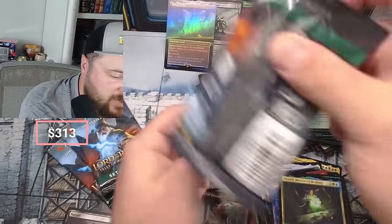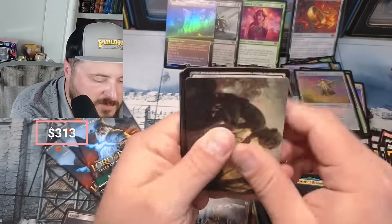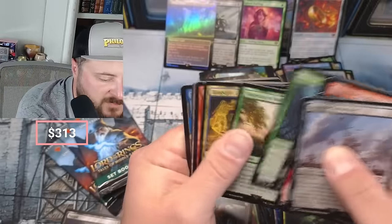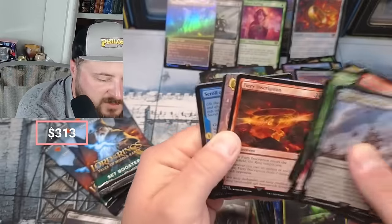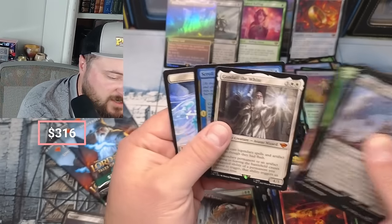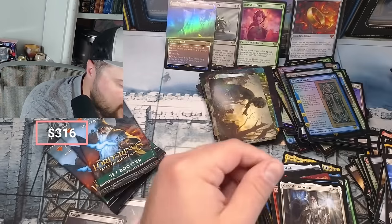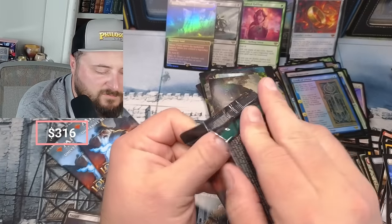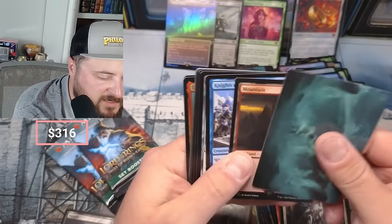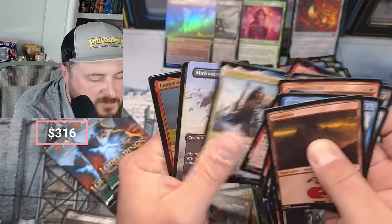Absolutely beautiful set - it'd be awesome to try to even collect this. I don't collect a lot of Magic sets to be honest, but this is a real fun one to do. Ringwraith, Fiery Inscription, Grey Havens, Gandalf the White coming in for a nice mythic - and Scroll of Isildur is our rare foil. I think we're done on mythics guys, I think that's it. Knights, Lash, Murkwood.